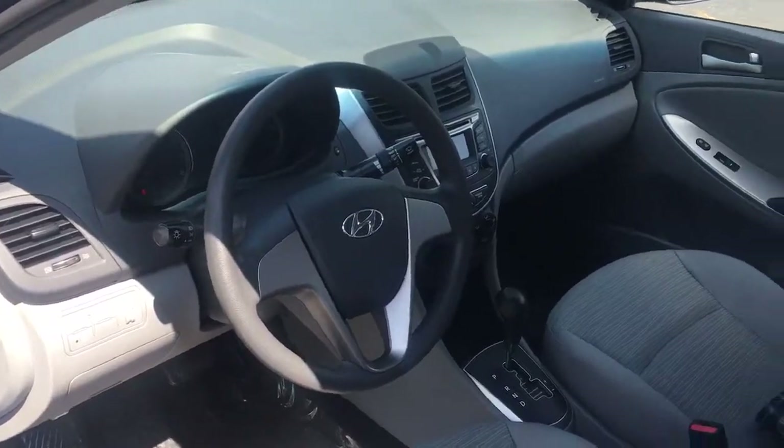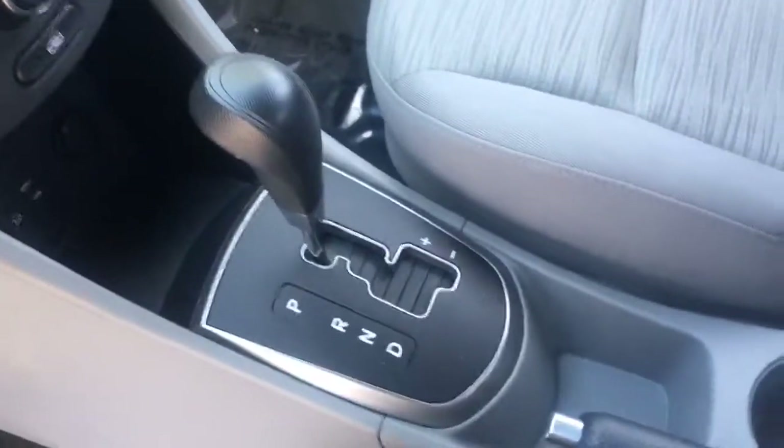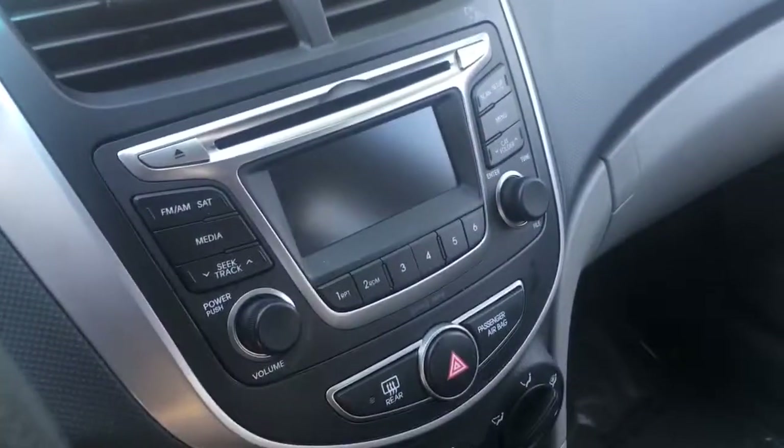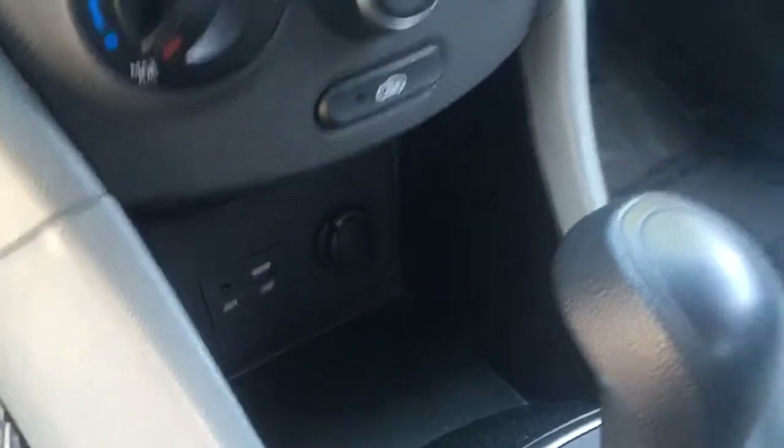Look at the dash — just beautiful. Here are the seats, looking really good, really nice condition. Of course the car's got barely any miles on it. Here's your automatic transmission with manual mode, AM FM satellite radio, and down below you have the USB auxiliary charging port.